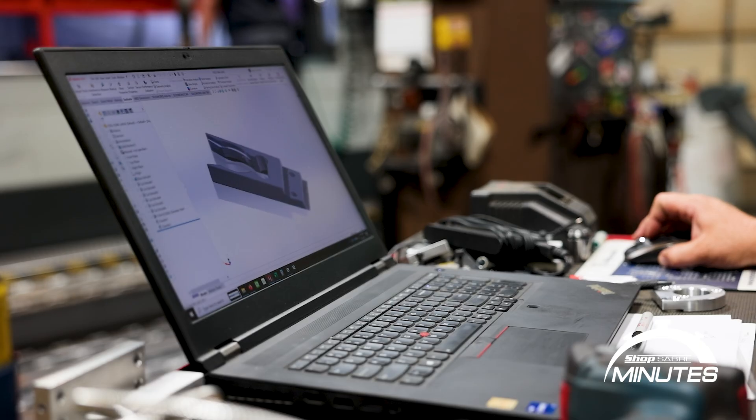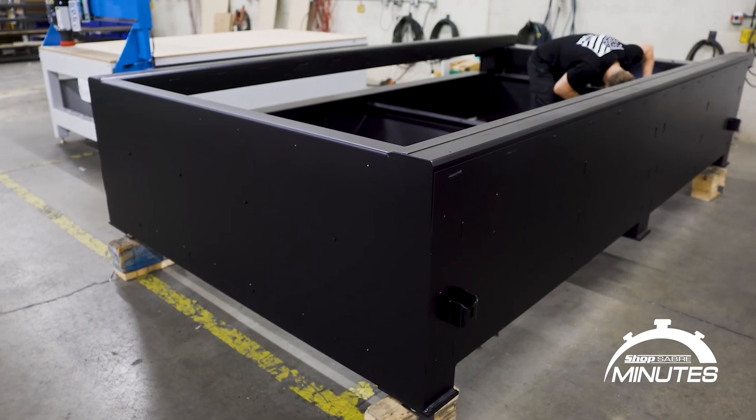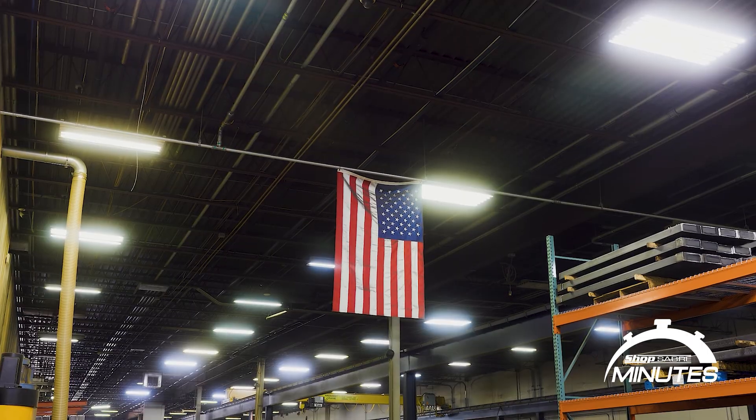At ShopSaber, we're proud to be an American CNC manufacturer. That means we design, engineer, build, and support every machine that we produce right here in the USA. One of the biggest advantages of controlling that process in-house is how much more we can do to improve the machines, not just assemble them.